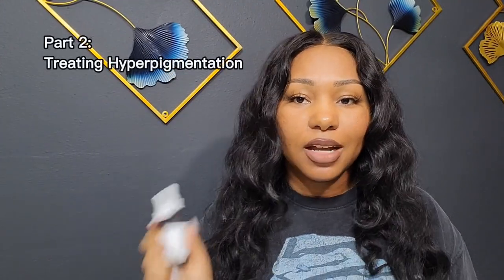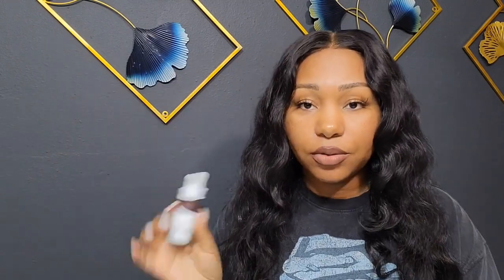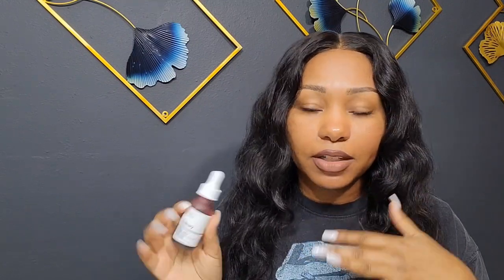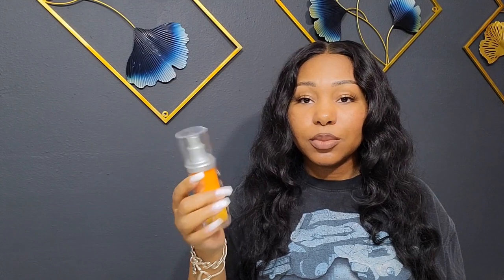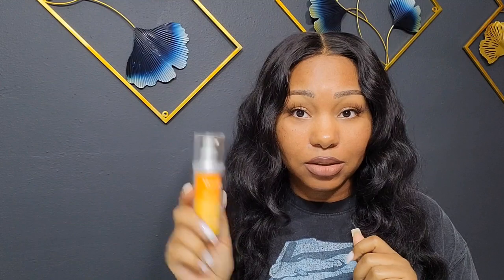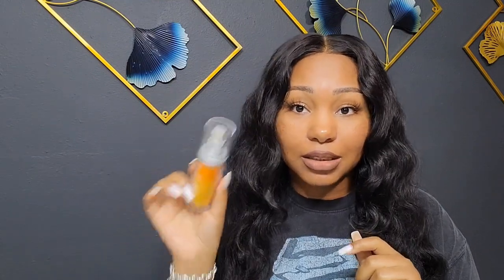When it comes to treating my hyperpigmentation, I definitely use the AHA/BHA peel for oil control and to peel away dead skin and scarring — so it has a double purpose. I also have two different serums I use at night. I use the Murad Environmental Shield Rapid Dark Spot Correcting Serum, mostly as a spot treatment. I know some people complained about the price, but if you're only using it on dark spots it lasts a long time — I've had this bottle for at least two years and still have quite a bit left.